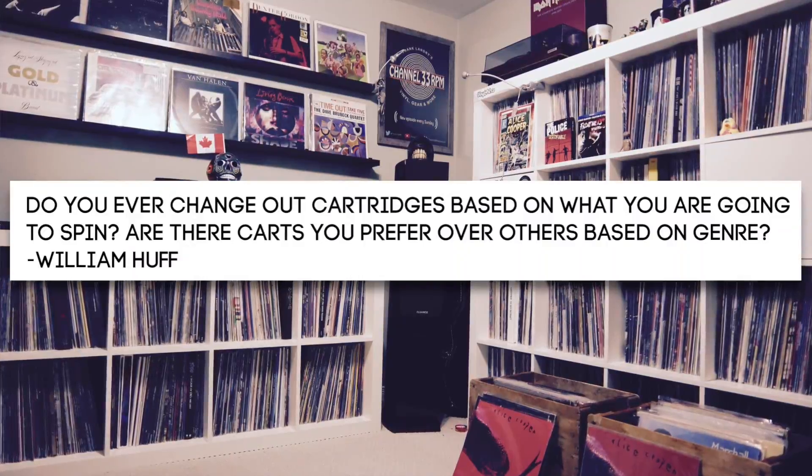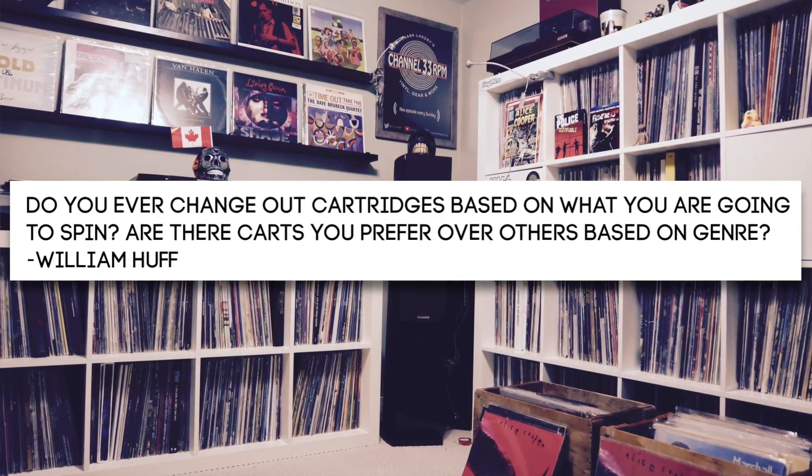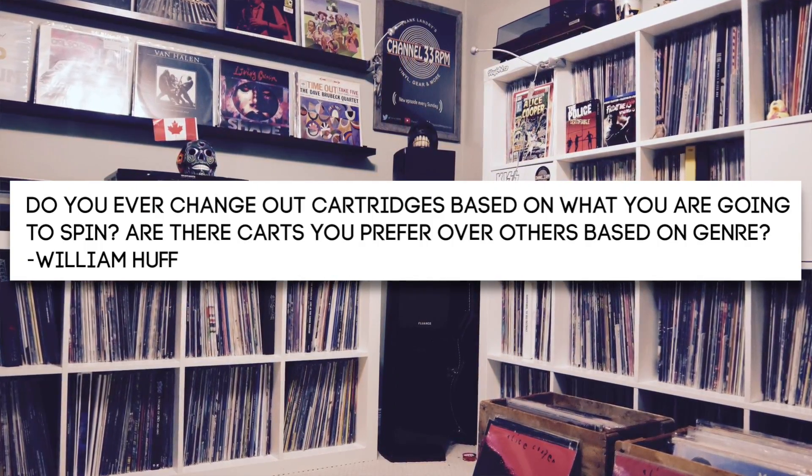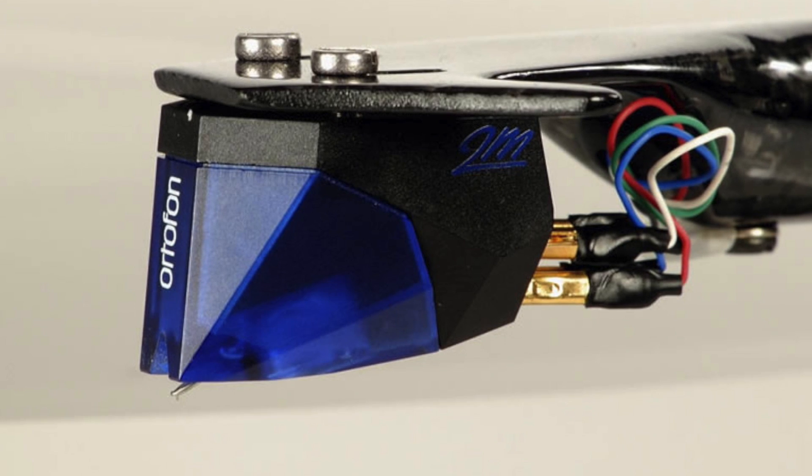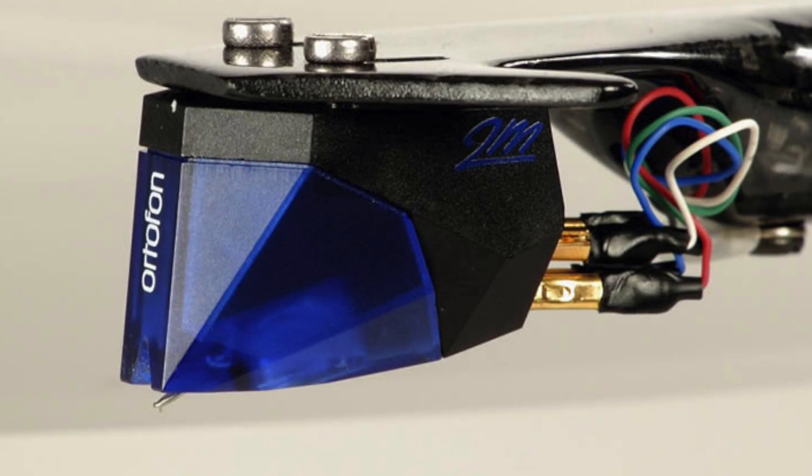Question number one comes from William Huff: Do you ever change out cartridges based on what you are going to spin? Are there carts you prefer over others based on the genre? Turntable cartridges — this is a topic we haven't talked about in a while. My go-to cartridge for most of my listening — on my Project Debut Carbon and my Fluence RT85 — is the Ortofon 2M Blue. It's got great clarity, separation and detail. It's a modern cartridge; some say it sounds a bit sterile.